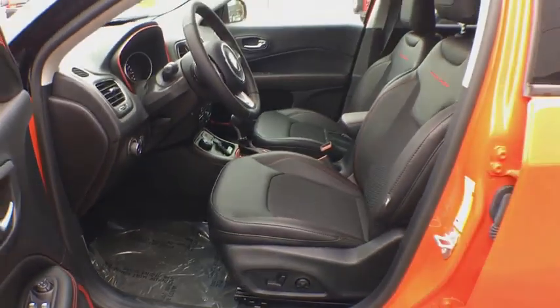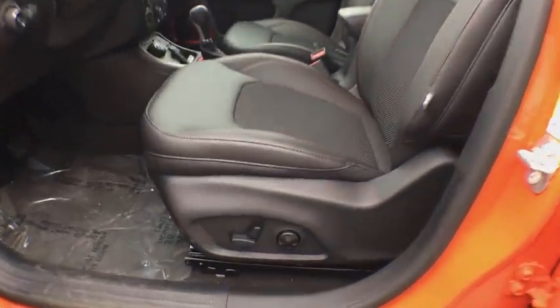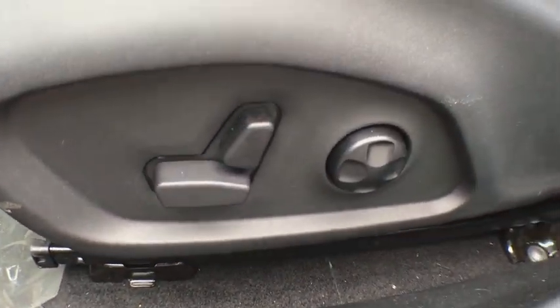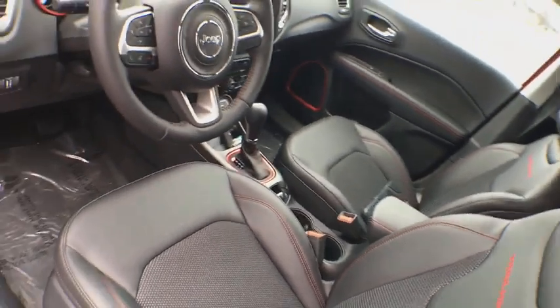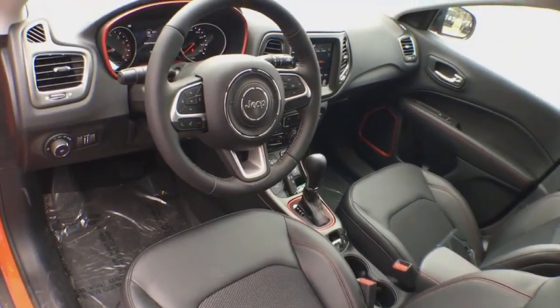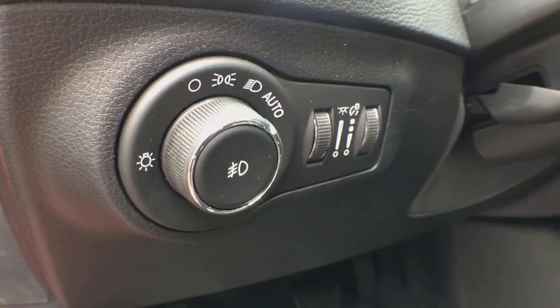Power steering, adjustable steering wheel, keyless start, aluminum wheels, cruise control, four-wheel disc brakes, floor mats, four-wheel drive, AM FM stereo radio, climate control, rear defrost. Come see the car for yourself.